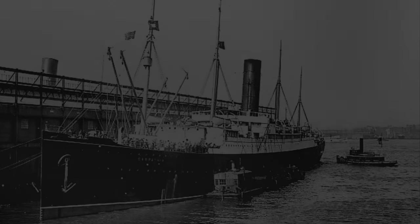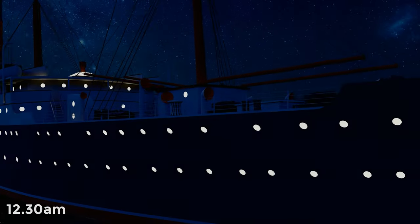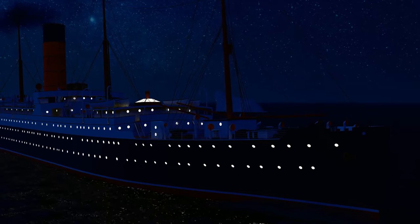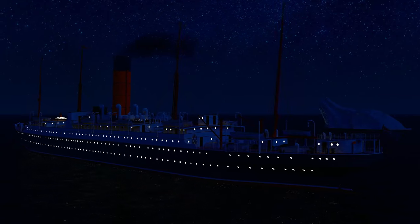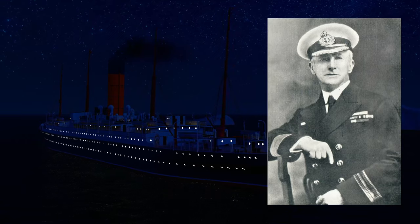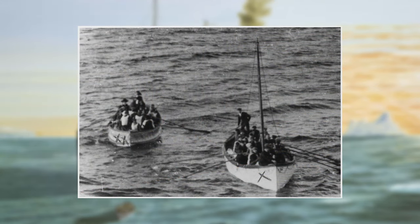On April 11th 1912, the Carpathia departed New York for a weeks-long pleasure cruise bound for Fiume, Austria-Hungary, with 740 passengers. In the early hours of April 15th 1912, Carpathia's wireless operator received a distress call from the RMS Titanic, which had struck an iceberg and was sinking fast. Once the Titanic's coordinates were received, Captain Arthur Rostron turned the ship around and headed full speed for the Titanic. It took nearly four hours for the Carpathia to reach the Titanic's position, by which point the great liner had sunk with hundreds of passengers in the freezing cold water.